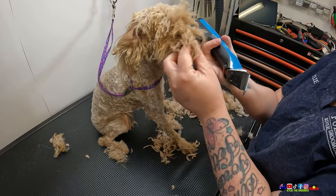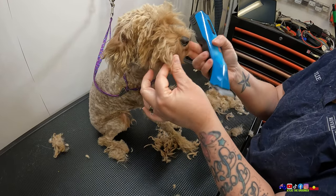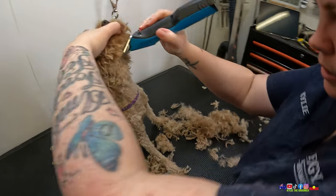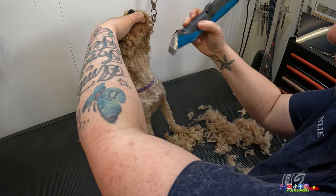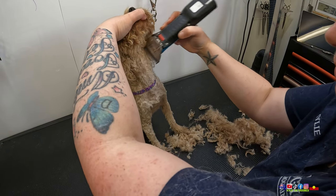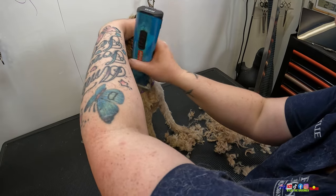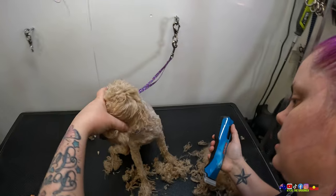Good girl. So I reckon with a good wash we can probably maybe do a short teddy. Just getting rid of the neck a little, because it's tricky to dry in this area later on. So the less hair that's there, the less I've got to dry, the less she's got to tolerate.